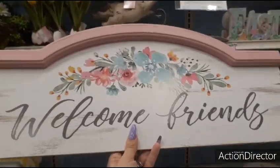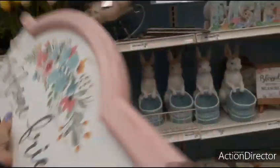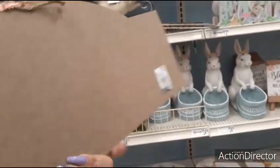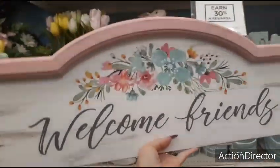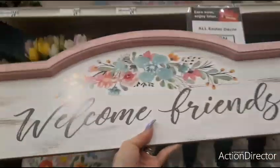Welcome, friends — that is cute for summer and spring. I like it. I think it's $24.99 — yes, it is $24.99. Love the colors, the pale pink molding. Very, very cool.